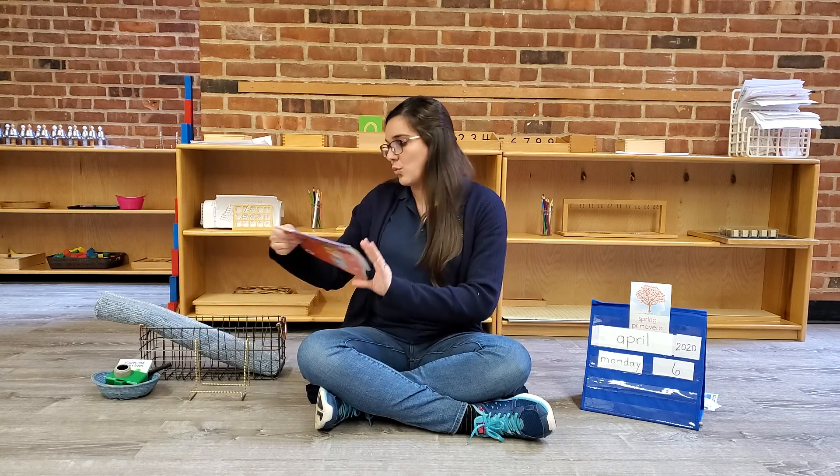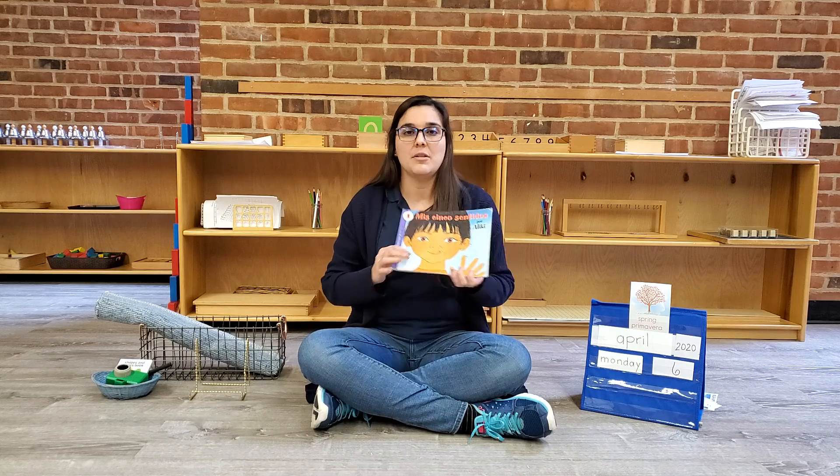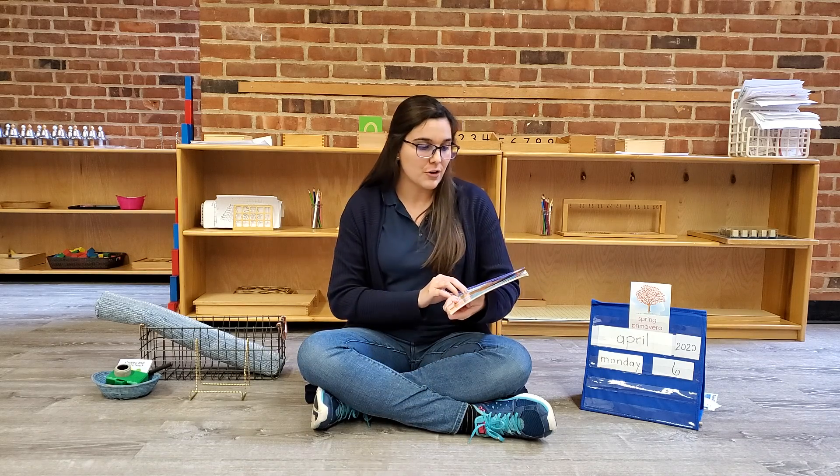So this week, we're going to be studying our senses. We're going to be using this wonderful book that is called My Five Senses from Aliki.